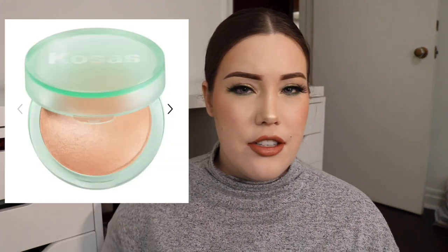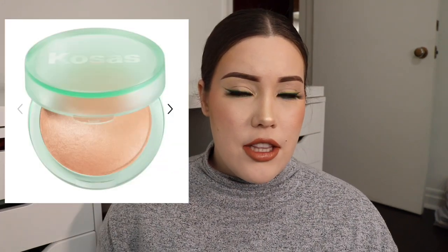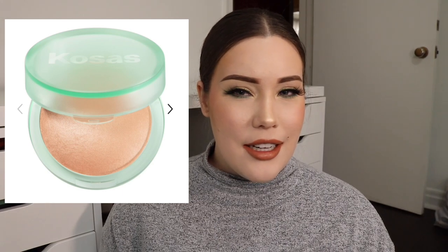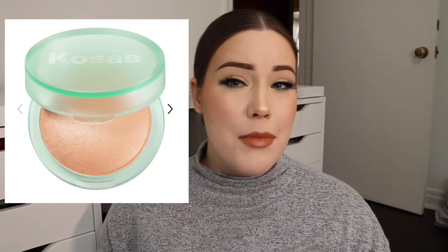There's almost no bronzer and contour products in here — I really only have two. I have the Fenty Beauty Into Sun bronzer, which is almost gone, and the Charlotte Tilbury one with bronzer. I always try to go through what I have before purchasing another one, although I've had my eye on the Cosas bronzer. It just looks like a really nice undertone for me based on online pictures.